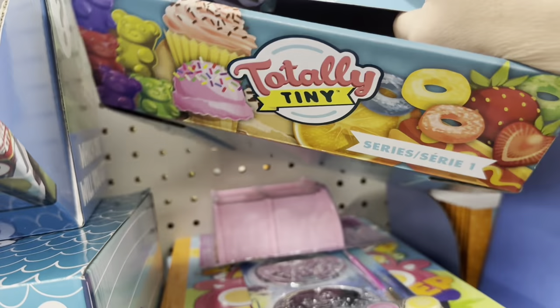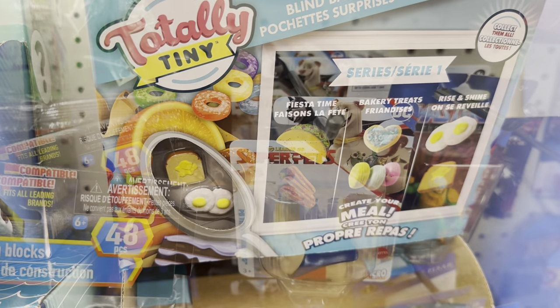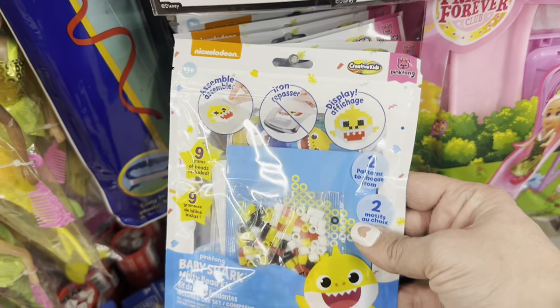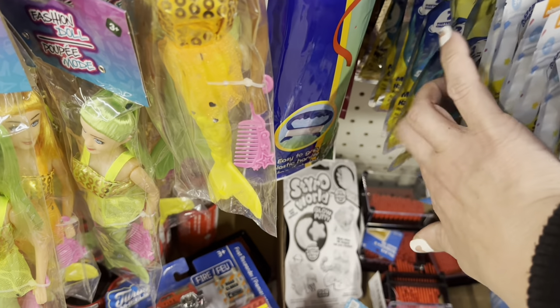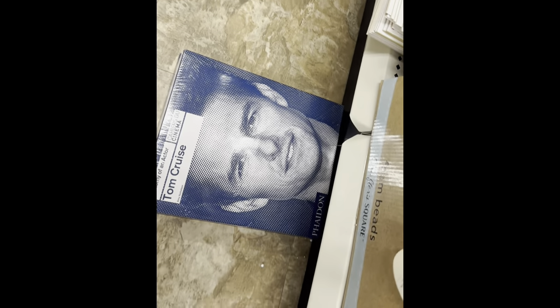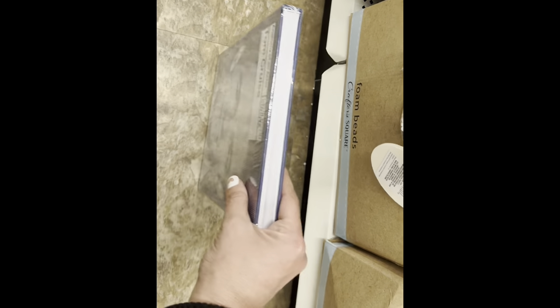Now let's look at toys and entertainment. I screamed when I saw these totally tiny foods, but the display is all empty. We have Super Pets figures from the movie, little melty beads in Baby Shark and SpongeBob. And I see this one book on the floor — it's Anatomy of an Actor: Tom Cruise, shrink-wrapped. They only have one and it has a little dent, but look at the retail on that: $49.99 US.